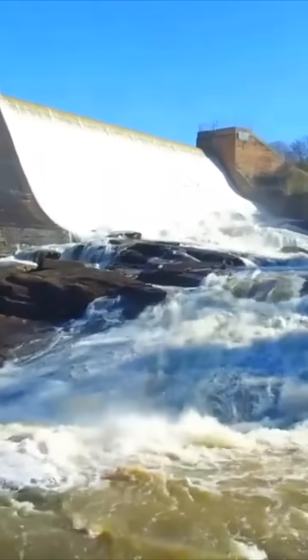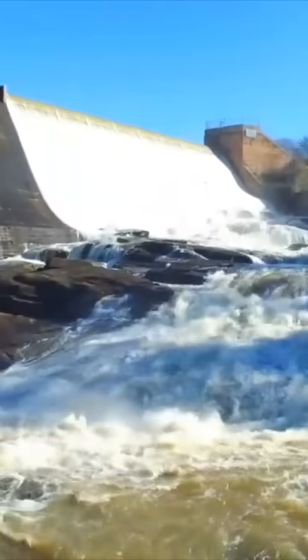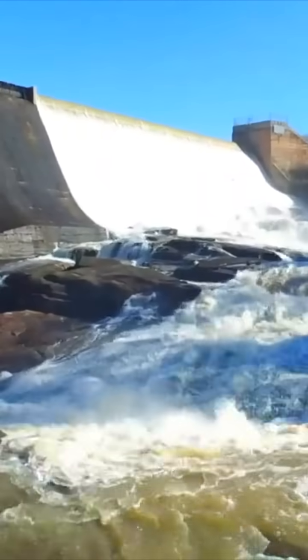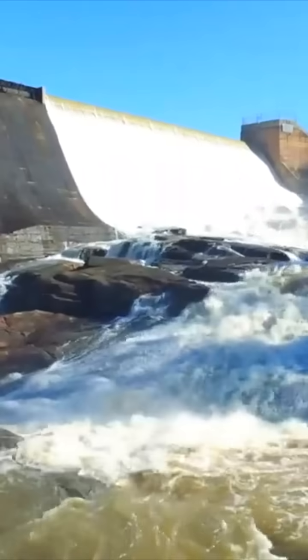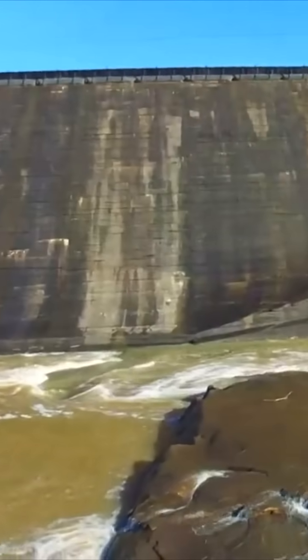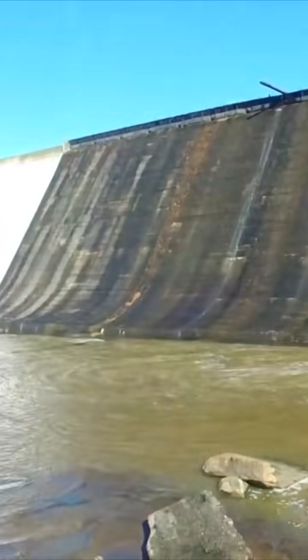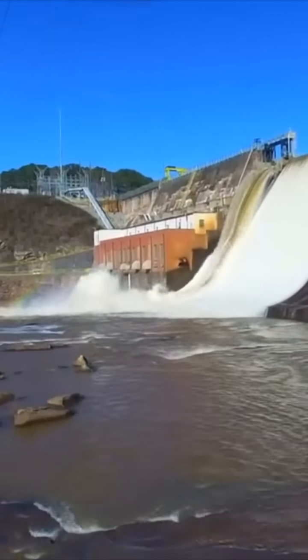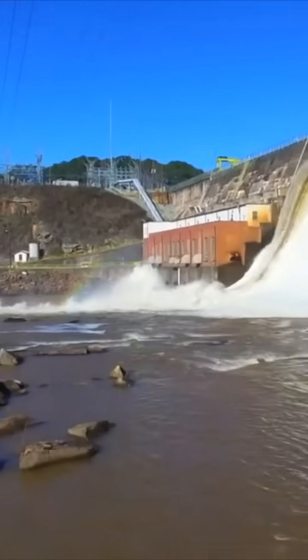This is Lloyd Shoals Dam on Lake Jackson. This is a 100-foot tall by 1,000-feet long dam — a Georgia Power hydroelectric dam. The power plant is right over there.